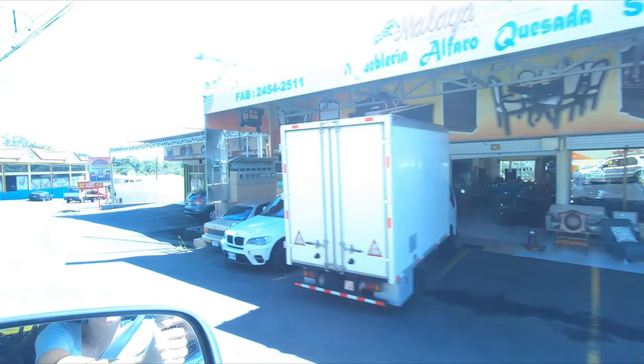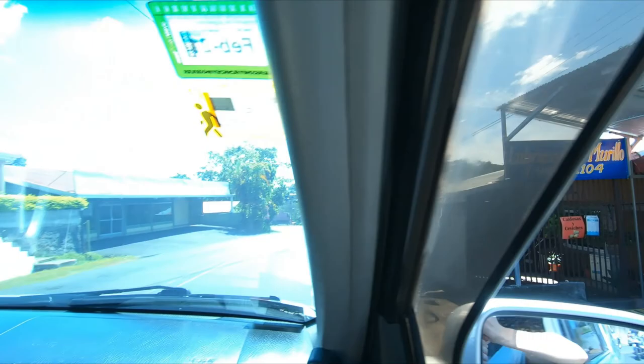We took a little drive so you could see how many furniture stores are lining the streets. If you want to stop by Sarchi and see everything they have to offer, it's only about a 40-minute drive from the San Jose airport. It's a really great place to get some souvenirs to share with your family.